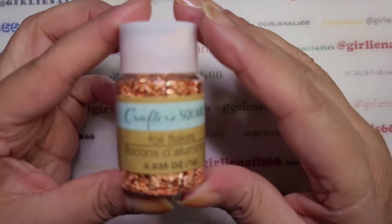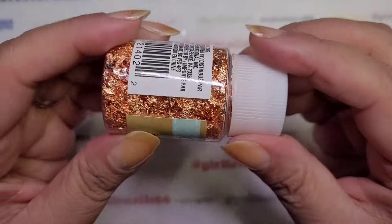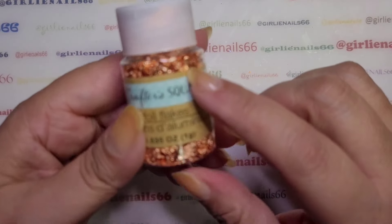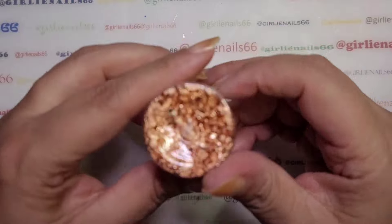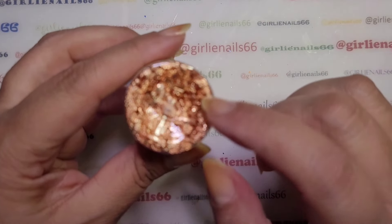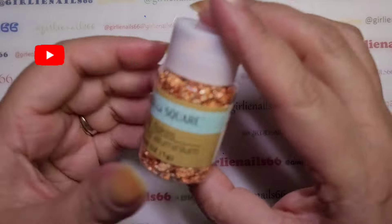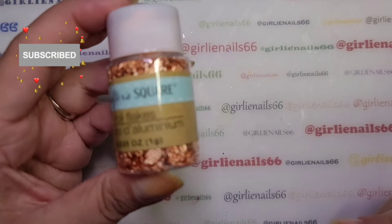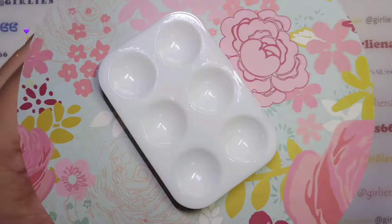Oh, I forgot to show you guys this — they're foil flakes and they're like a bronzy color. They had a silver as well but I've got a ton of silver already. I don't really have a lot of this color so I figured I'd grab it. That was another thing I grabbed — okay, just wanted to let you know. Bye!